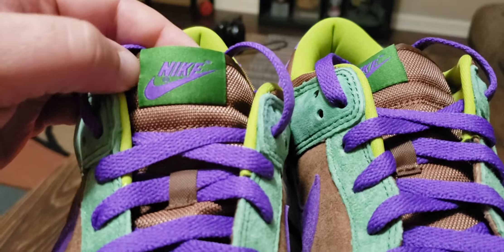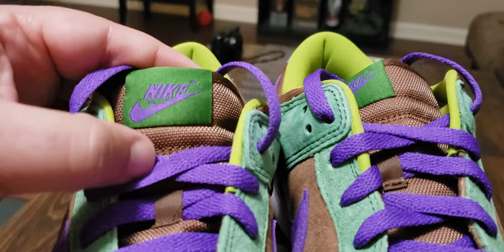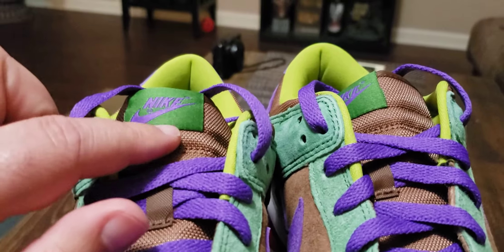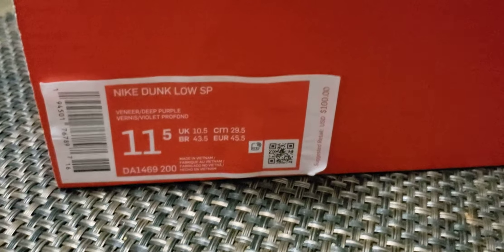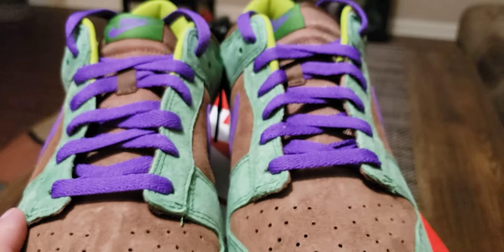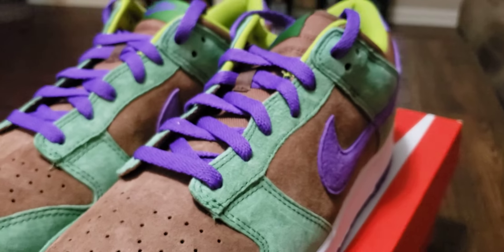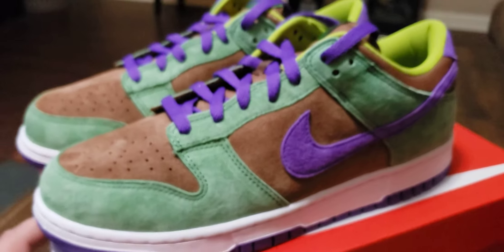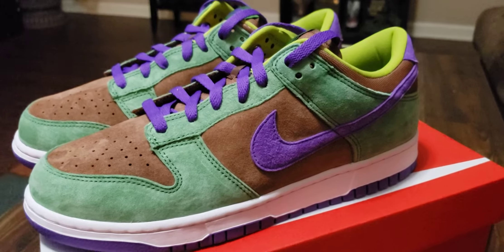Let's look at the tongue and then I'll give you a quick final review. You have a nylon tongue running up to the top, with a green Nike patch that has 'Nike' in purple. So the whole shoe is really green, purple, and brown. The colorway is called Veneer and Deep Purple — so tell me, is the veneer the brown or the green? I'm not really sure; I just call it green and brown.